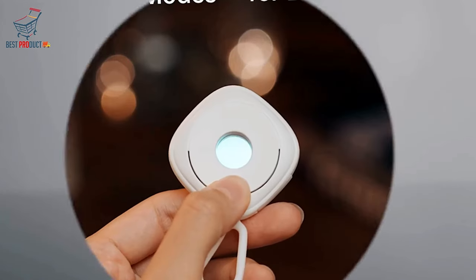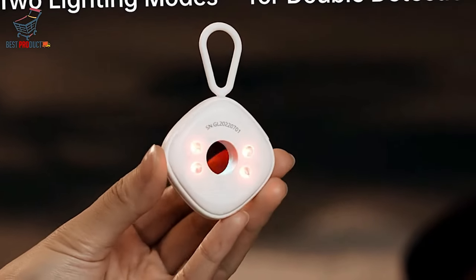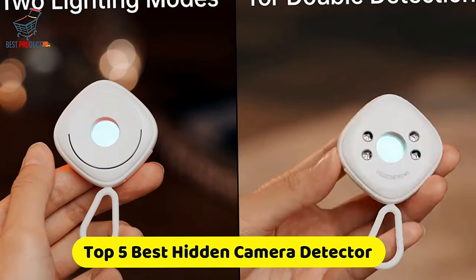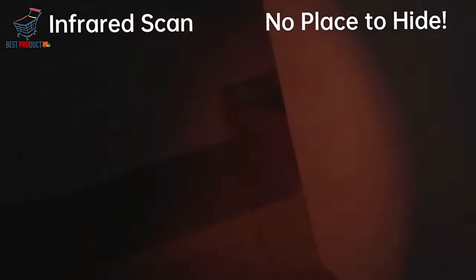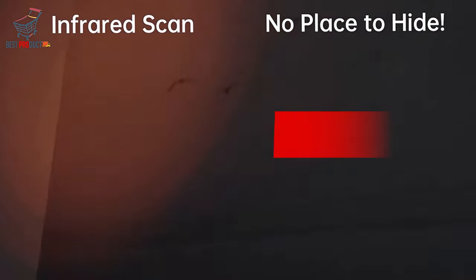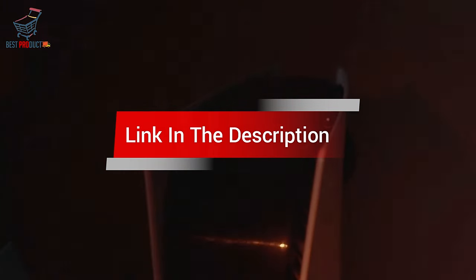Are you looking for the best hidden camera detector? In this video, we cover the top 5 best hidden camera detectors on the market today, considering their product features and values. If you want more information and updates on the products mentioned, check the links in the description.